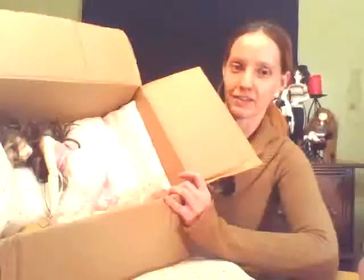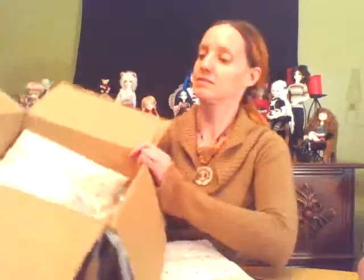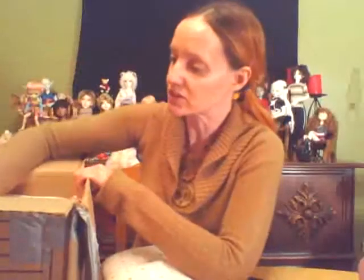Not bubble wrapped. Her wig wasn't taken off or anything. So you can tell it is a holy disaster mess.